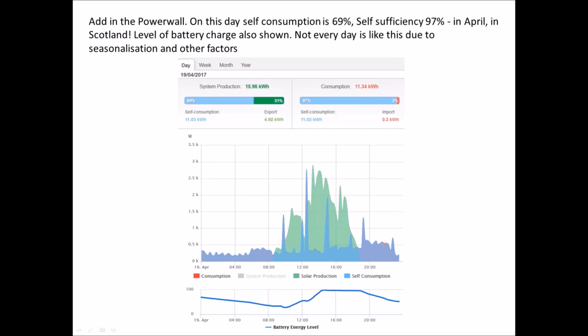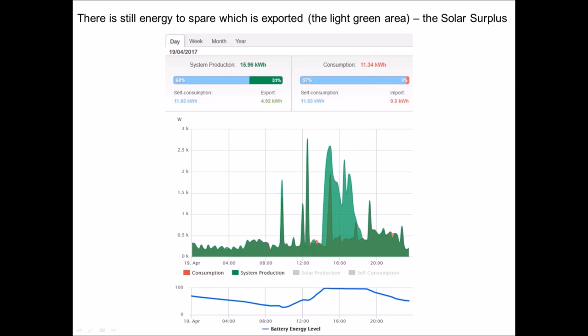Here we have the consumption and PV production overlaid. The darkened area shows where PV supplied the property's electricity, a large portion was exported, and the red area is where electricity was drawn from the grid. Now, with the battery: self-consumption was quite high — 69% of generated electricity was used, and 97% of all electricity used in the house came from the solar and battery combined. At the bottom you can see the battery charge level. Not every day is like this due to seasonality or weather, but it shows what is possible.